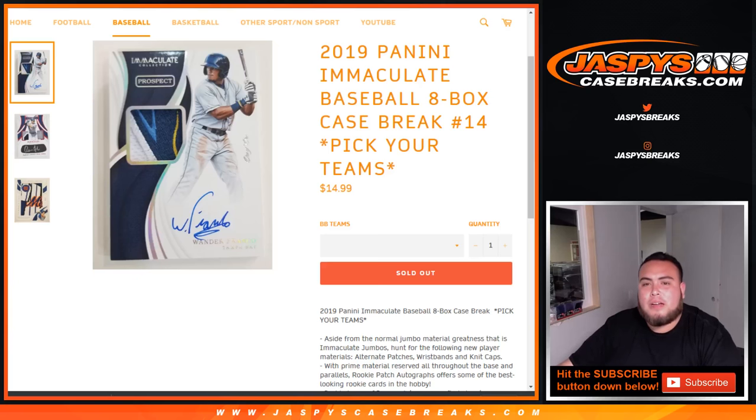What's up everybody, Jason here with JaspiesCaseBreaks.com doing a 2019 Panini Immaculate Baseball 8-box case break, pick your teams number 14.